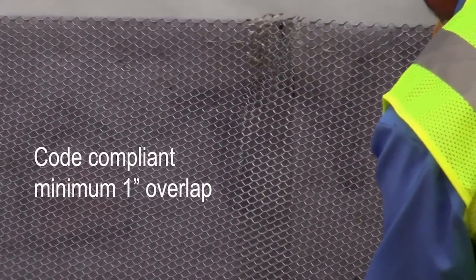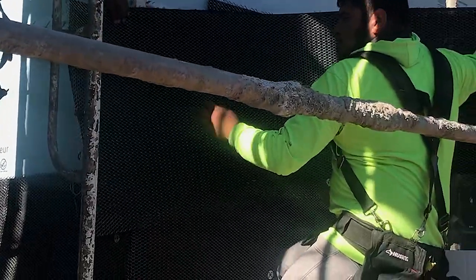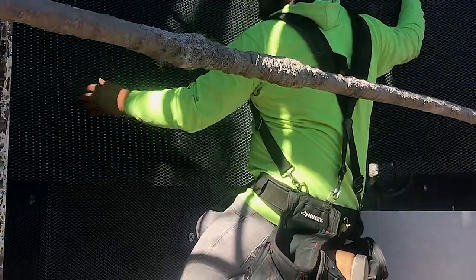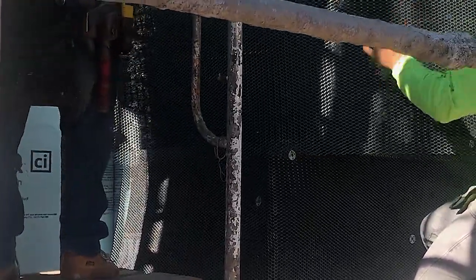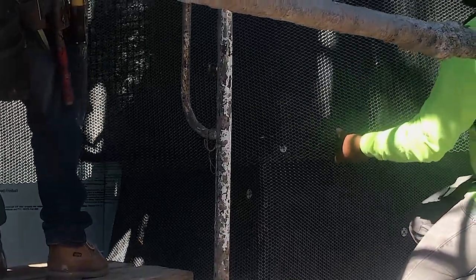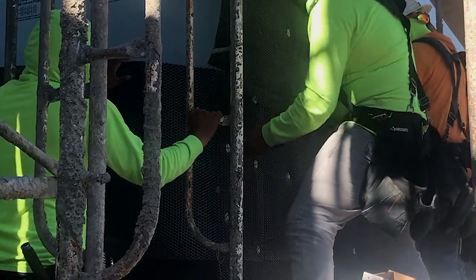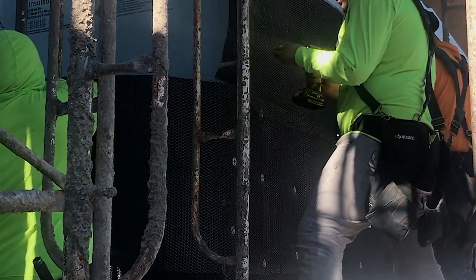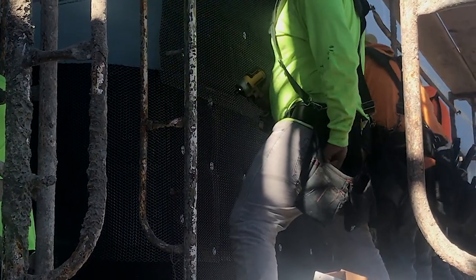Another cool feature of this design is that it allows you to install the rain screen and the lath at the same time, which saves a significant amount of labor as well as the number of fasteners and penetrations. Also, some codes will allow this rain screen to act as one layer of your two-layer weather-resistant barrier typically required by code — check your local codes. This also saves labor and reduces penetrations, which reduces your chances of water intrusion.